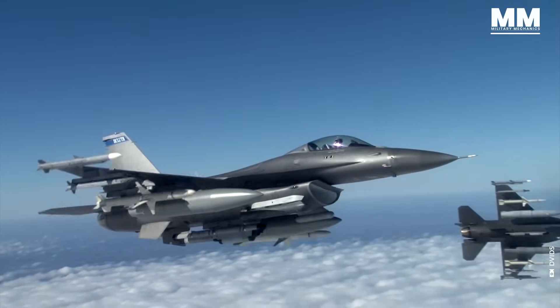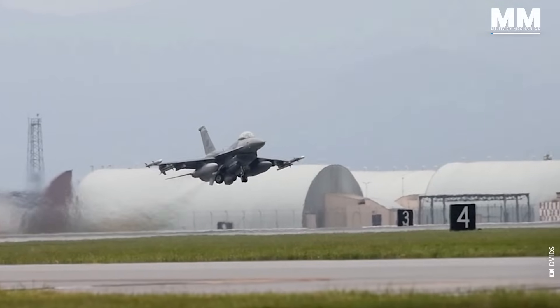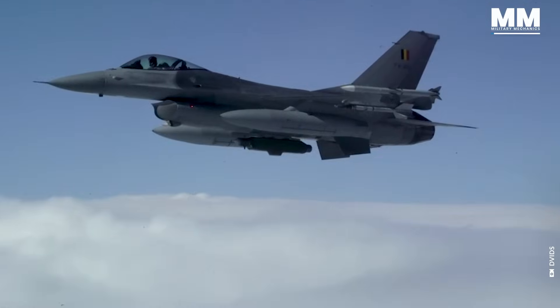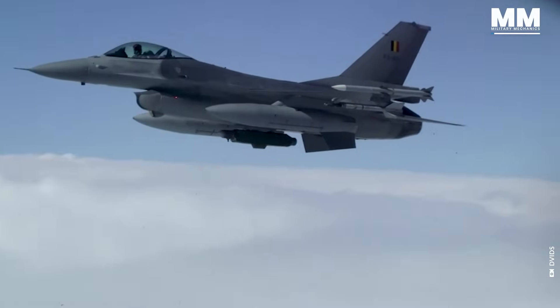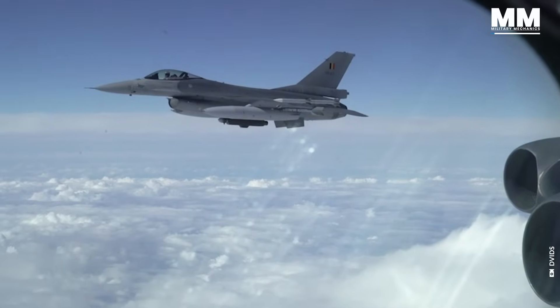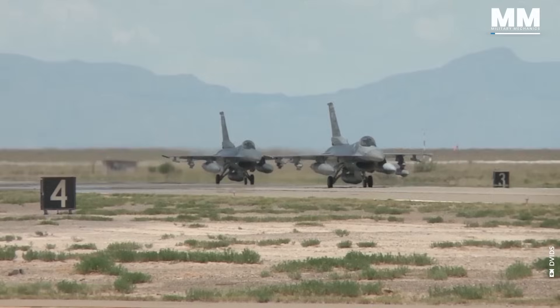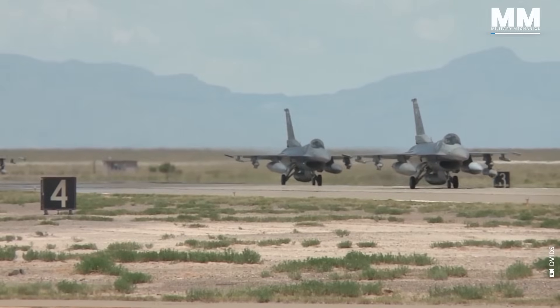On January the 20th, 2024, the F-16, officially called the Fighting Falcon, but known as the Viper among its pilots, entered its second half century as still the world's most popular fighter by far, with about 3,100 models operated by 25 countries.